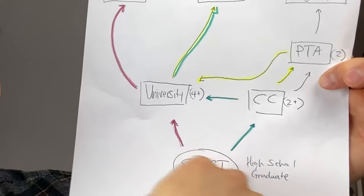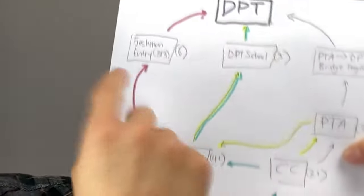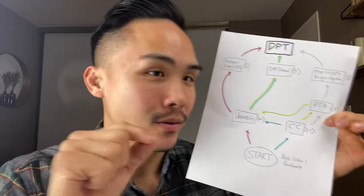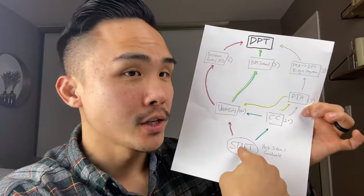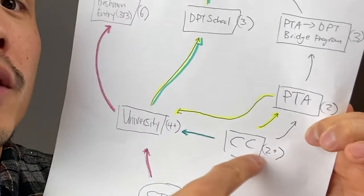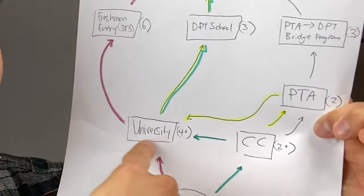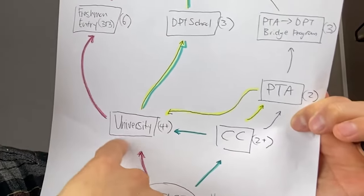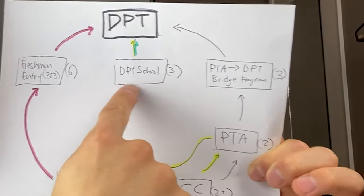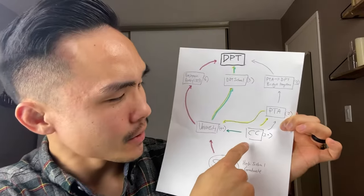We're going to start with where you're starting. In blue — the most typical and most common route that students will go through. Most likely you graduated high school, went to community college, spent about two years gaining enough credits to transfer into a university. From university, you graduated, took your prerequisites, got all your requirements, applied to PT school, got accepted into DPT school, and then became a physical therapist. That's the route that is pretty typical.